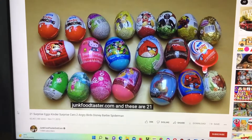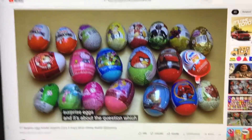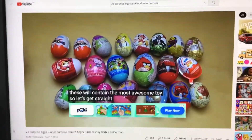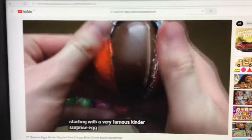These are 21 surprise eggs and it's about the question which of these will contain the most awesome toy. Let's get straight forward guys. I'm starting with the very famous Kinder Surprise Egg itself.